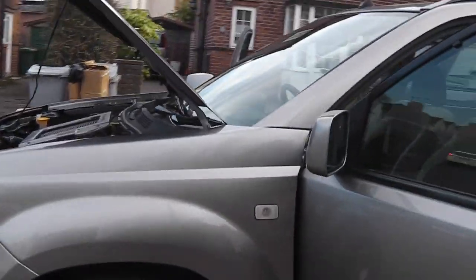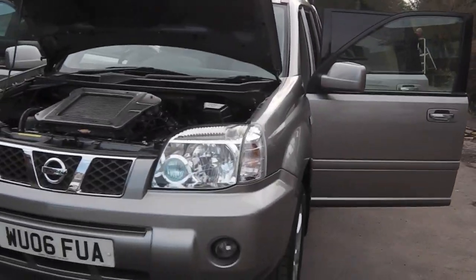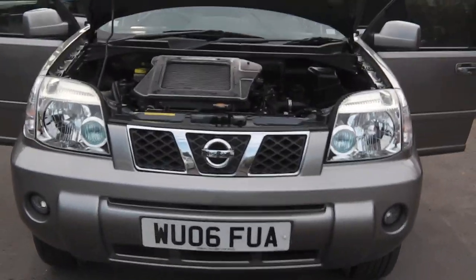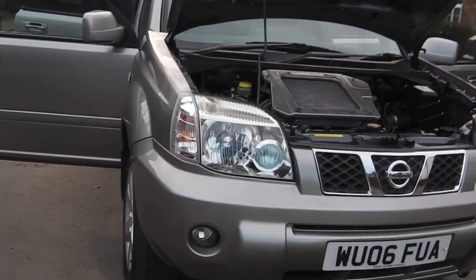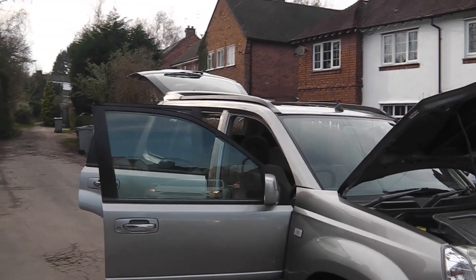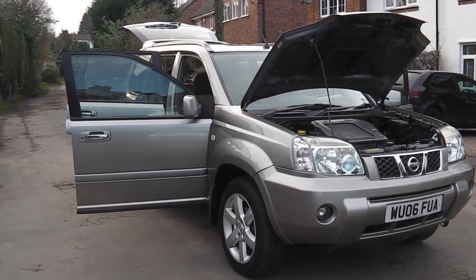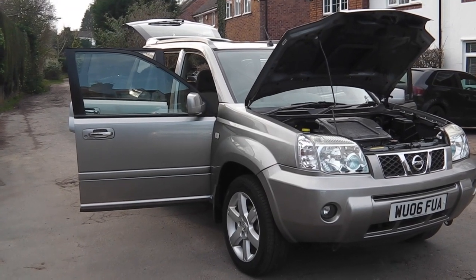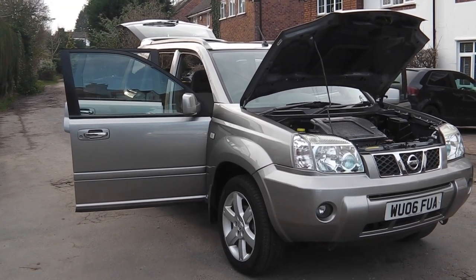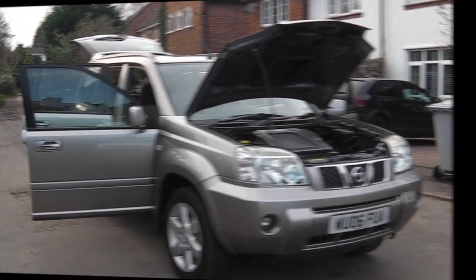Just to recap: it's three owners plus myself, it's got 12 months MOT, it's just had a full service, and it's ready to go. Thanks for watching the video. If you want to call me, my number is 07775 038 270. It's Phil — thanks for watching, hope to speak to you.